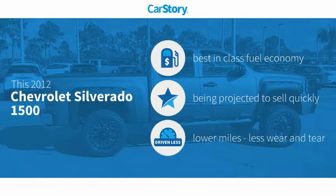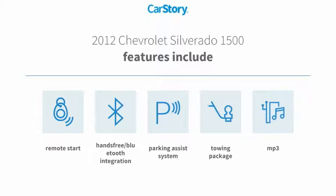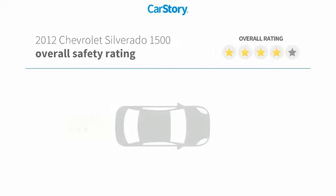CarStory research indicates this vehicle as having best-in-class fuel economy and low miles. Features also include parking assist system, remote start, towing package, MP3, and hands-free Bluetooth integration with these ratings.